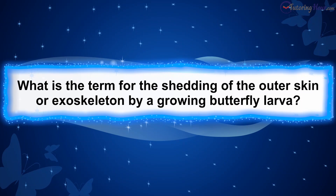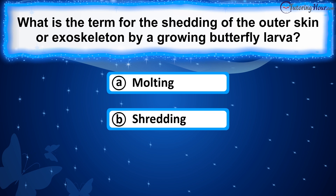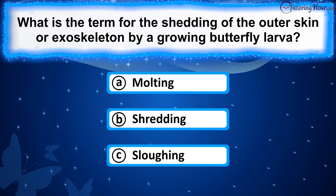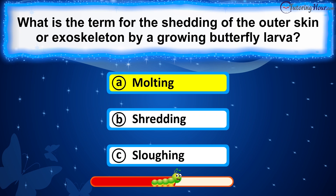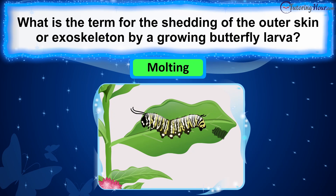What is the term for the shedding of the outer skin or exoskeleton by a growing butterfly larva? Is it A. Molting, B. Shredding, or C. Sloughing? The correct answer is molting. Molting is the process by which a growing caterpillar sheds its outer skin or exoskeleton to accommodate its increasing size.